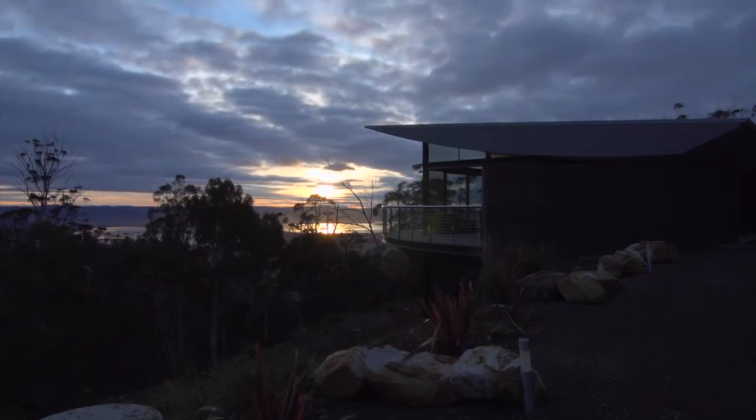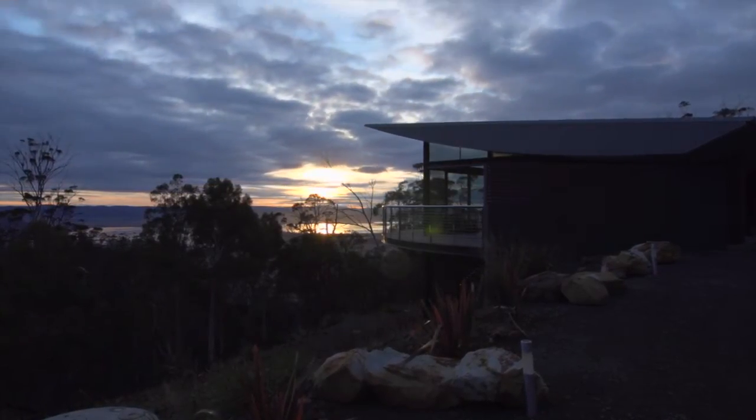Everybody loves it, don't they? We've had a few visitors come and stay and they're just pretty blown away by it. Most people are taken back by the awesome view and the subtle curved lines. It's just got an absolutely amazing feel to the home.